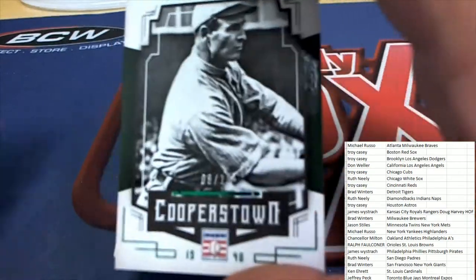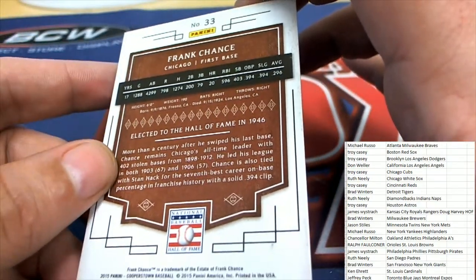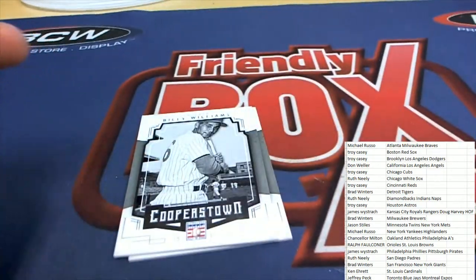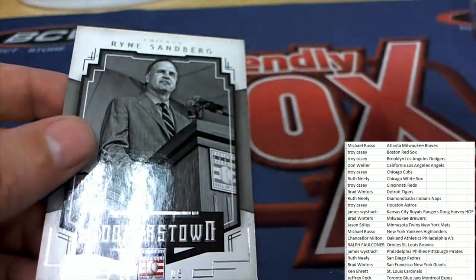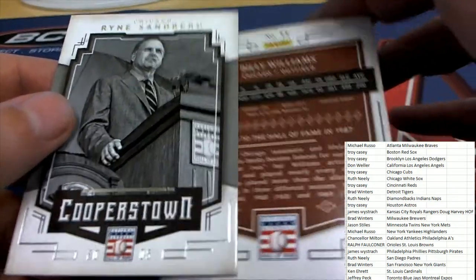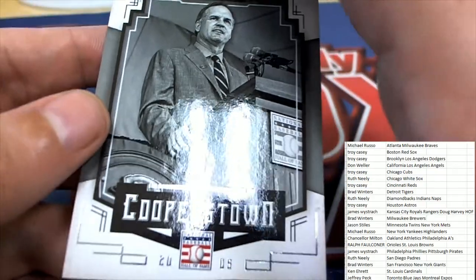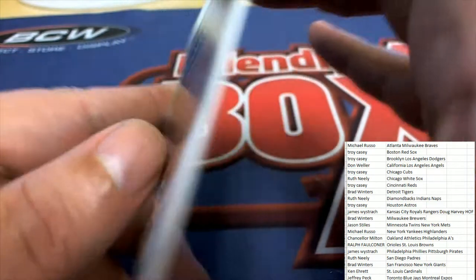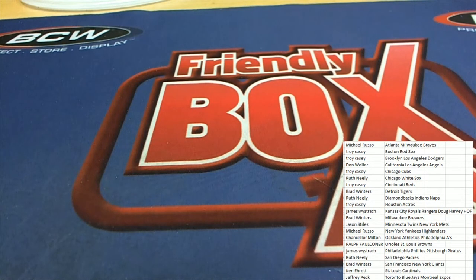Frank Chance, 8 of 10 — and here's the Cubs. Frank Chance 8 of 10. Sweet Swingin' Billy Williams — more Cubs, and more Cubs. So the final three cards are all Cubs. Some really good stuff coming out there in Cooperstown Baseball.